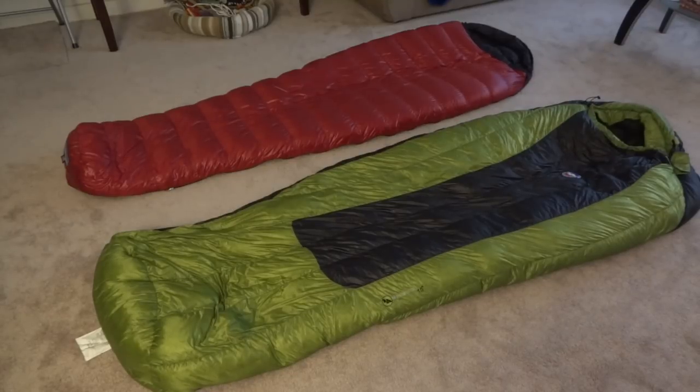The Big Agnes site lists this bag at 2 pounds 7 ounces. The Western Mountaineering bag is a different class of bag — they list it as 32 degrees versus 15 for the Mystic. The Western Mountaineering comes in at 1 pound 5 ounces, so there's a big difference in weight, which is why I have both right now.